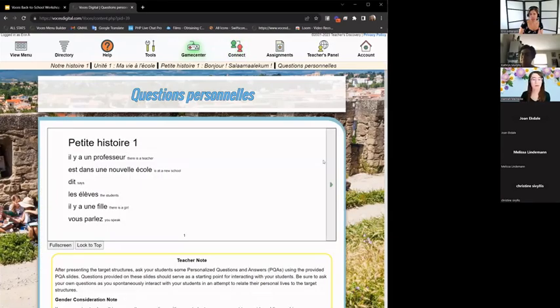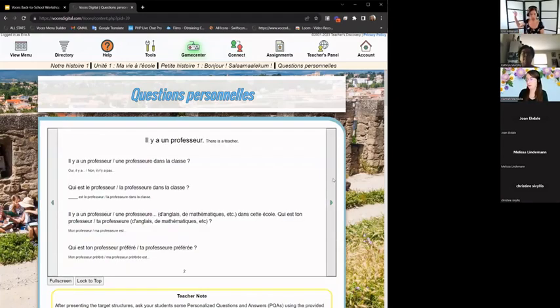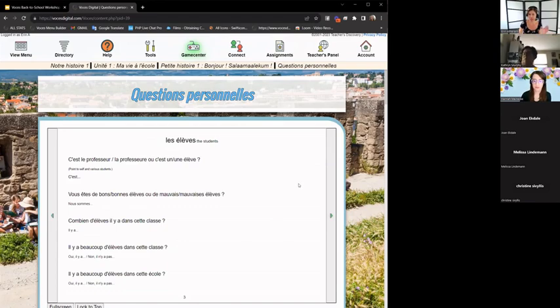The next page features PQA — personalized question-and-answer scripts or personal questions — with a slideshow that could be projected on the big screen. Much of what happens with our story series is done in class between teachers and students; it isn't necessarily students logged in doing it independently. The Voces classroom is usually one in which the teacher is leading the discussion, using this material as a jumping-off point. These questions target the structures for that short story section, so students hear those words in a way that's meaningful to them.